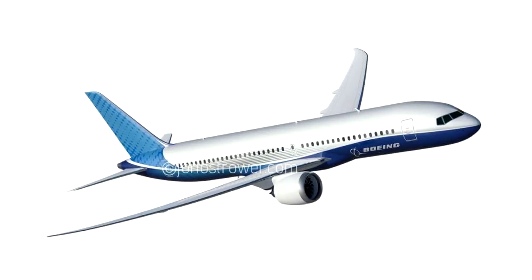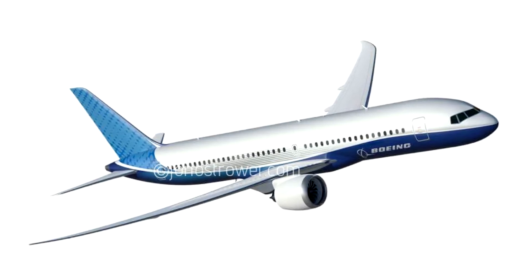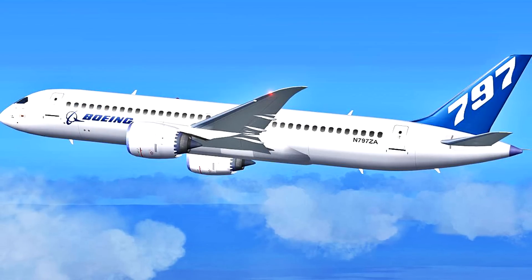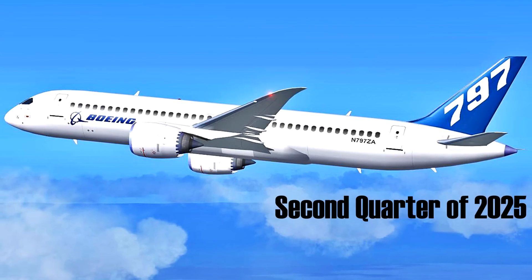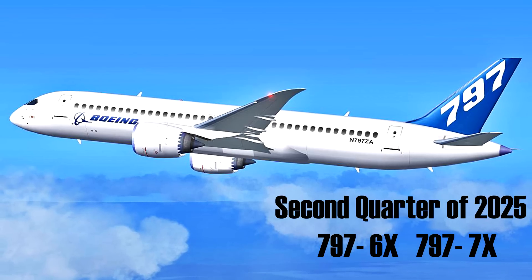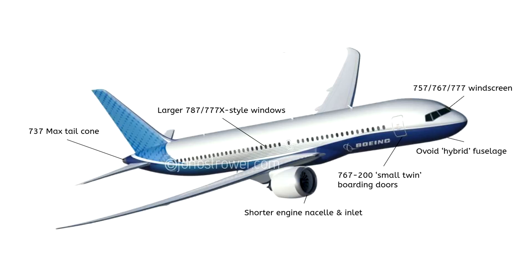It's highly unlikely that this will be the final form of the 797, but it does hint at some of Boeing's efficiency traits for the next plane. The expected arrival of the 797 is set to be around 2025, first with the base model the 797-6X and the 797-7X two years later, which was told from people inside of Boeing. The new plane will have elements adapted from existing aircraft such as the 737 MAX tail cone, the larger 787-sized cabin windows, and the 777-style windscreen.